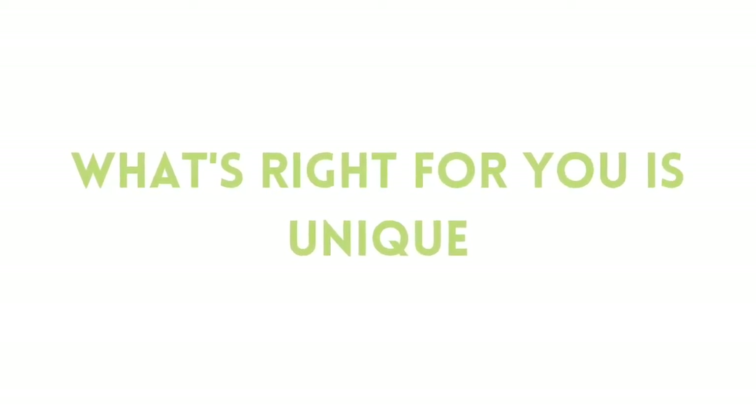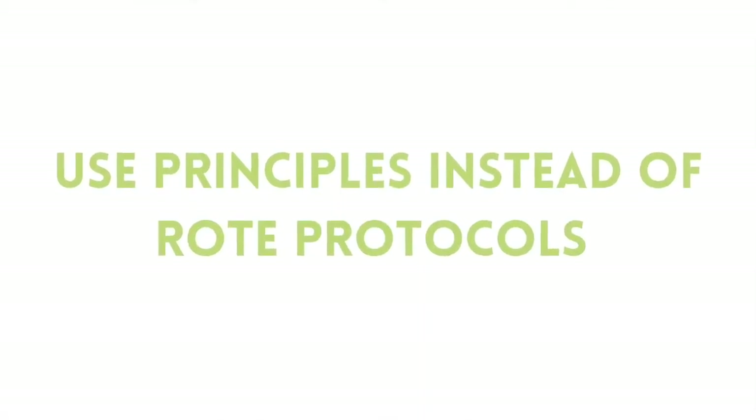The first thing I want to acknowledge is that there's a lot of conflicting information out there about probiotics, and it can be kind of confusing for you, the IBS patient, to navigate and figure out who to listen to and which perspective is right. Something that I hold really near and dear when I work with clients is the fact that each one of you is entirely unique — your gut, your life, your body.